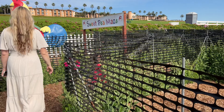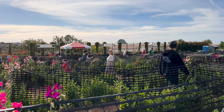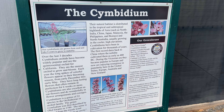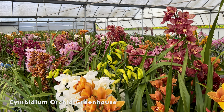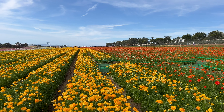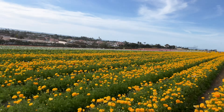A fun activity here is the Sweet Pea Maze, which doesn't look too difficult, but somehow we ended up exiting the same way we came in. So even for adults, it does require a little bit of concentration. The greenhouse next door grows cymbidium orchids. And this now leads us to the main attraction — the ranunculus flower fields.